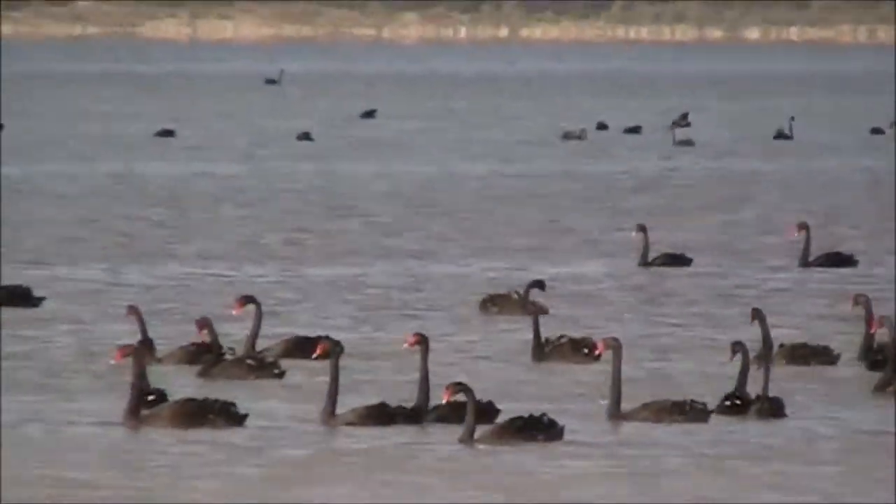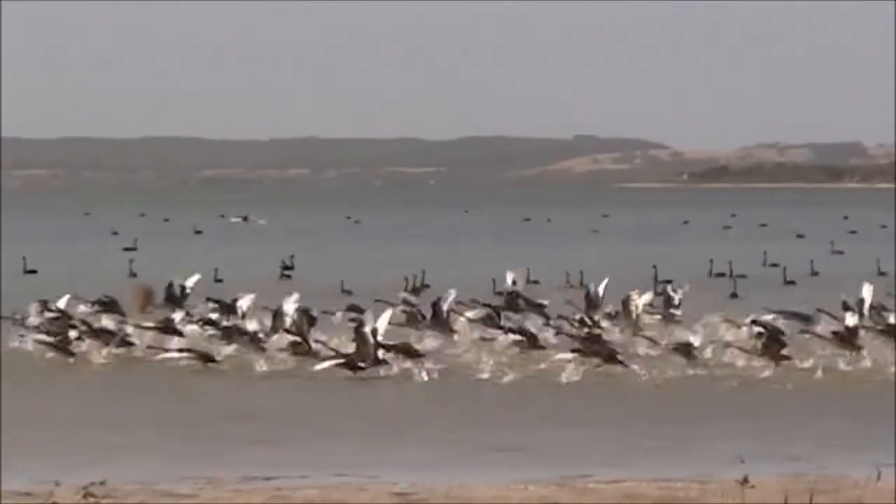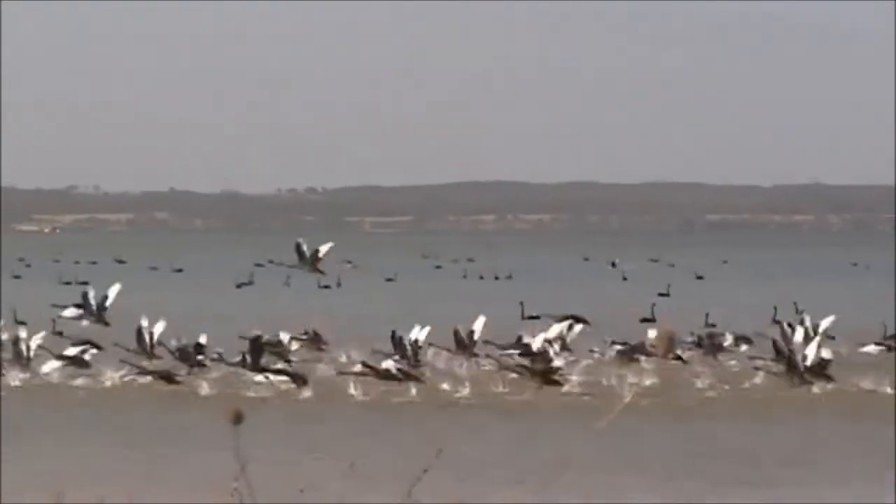Beyond the beaches are a string of coastal lakes which are a haven for bird life, especially early in the morning and late in the afternoon.